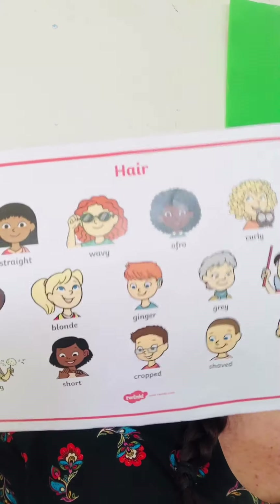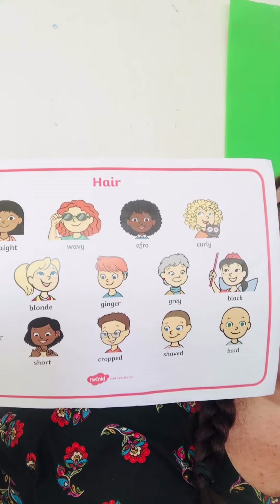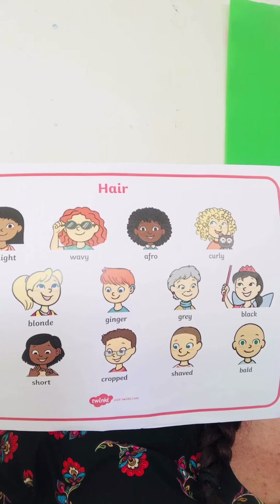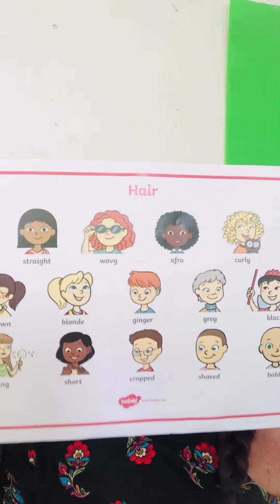Did you know that there are so many different types of hair? Today we're not going to have normal story time, and we don't have zoom in the morning because of music class. So we're just going to have one special zoom at three o'clock where you can show me your craziest hair! You can make your hair stand up, add color, or wear a silly hat. I can't wait to see you at three o'clock! Have a nice day and enjoy music class!